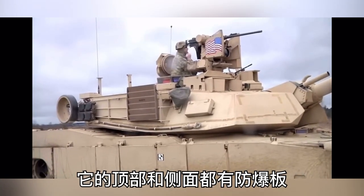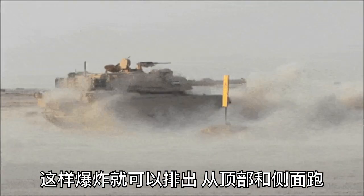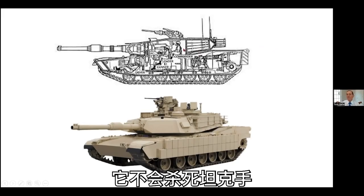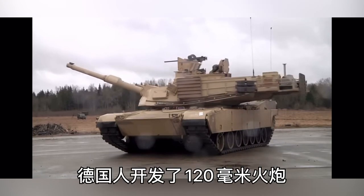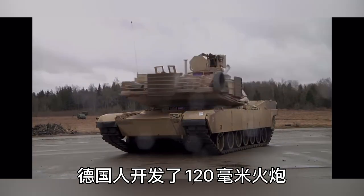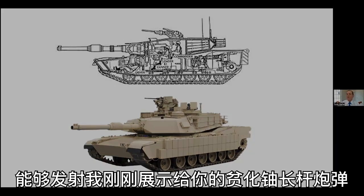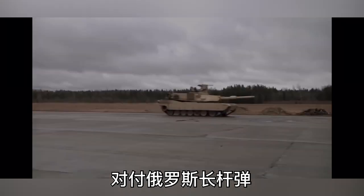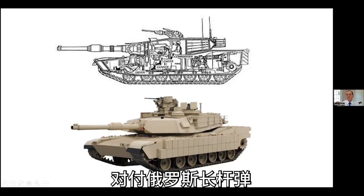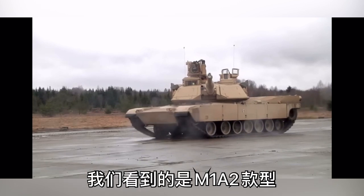The M1's ammunition compartment has blowout panels on the top and on the sides so that the blast will vent through the top and sides and will not kill the occupants of the tank. The fourth innovation was that the Germans had a 120-millimeter gun capable of firing the depleted uranium long-rod ammunition. So in the M1A1, the 120-millimeter gun was put on. And to counter the Russian long rods, depleted uranium plates were added to the armor of the M1A1.